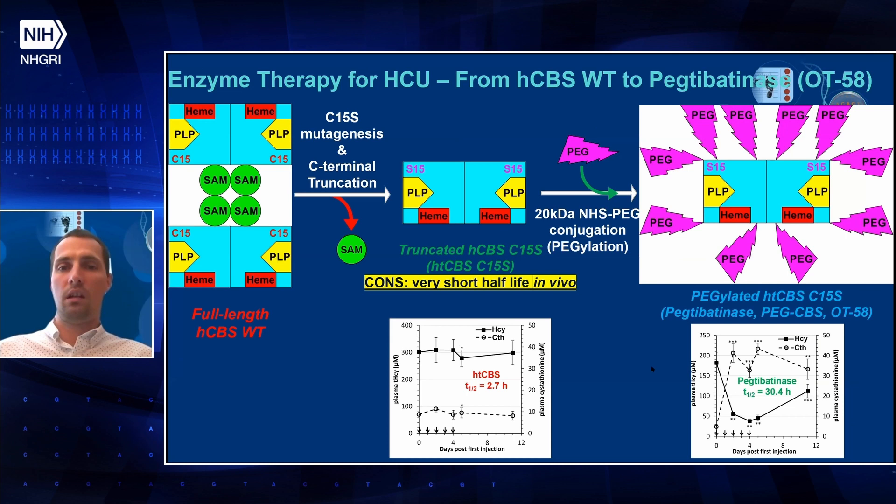We developed this enzyme therapy — pectibatinase or OT58 — based on the human CBS enzyme, basically the enzyme whose function is missing in homocystinuria patients. However, full-length CBS is a very complicated tetrameric allosterically regulated enzyme. Therefore, we removed the regulatory domain and introduced additional mutations to obtain a truncated enzyme that is much better expressed, has much higher activity, and doesn't require allosteric activation to achieve full potential.